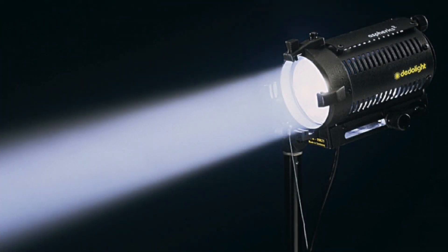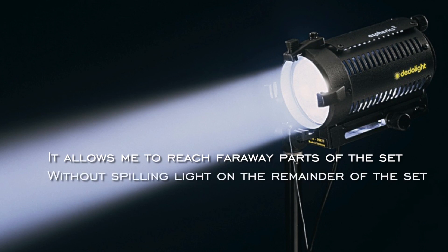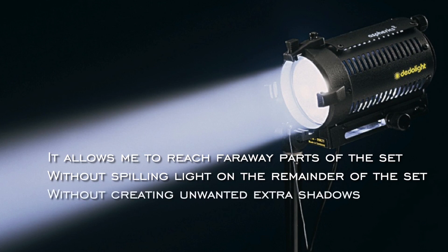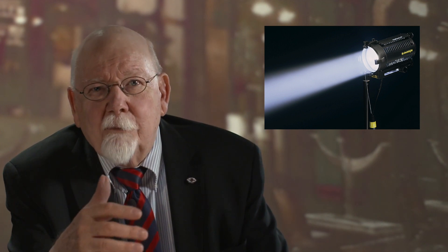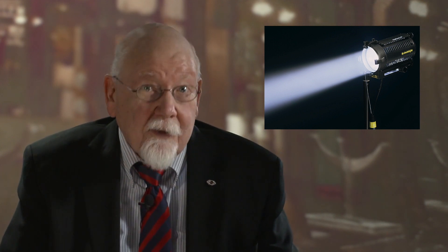Jürgen Jürges, a famous German DOP, defined this many, many years ago. He said it allows me to reach far away parts of the set without spilling light on the remainder of the set, without creating unwanted extra shadows. Of course, also the physical and emotionally perceived aspects of perfect light and color distribution with no hot spots, no color fringing, could be seen as advantages.